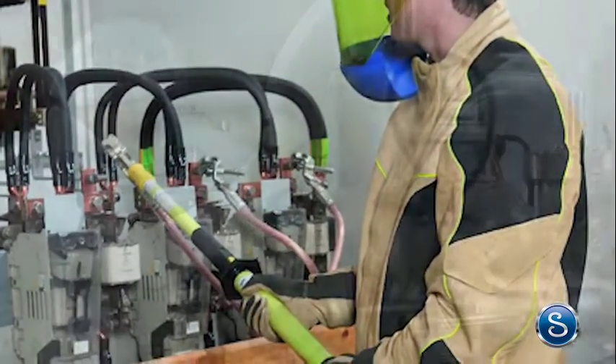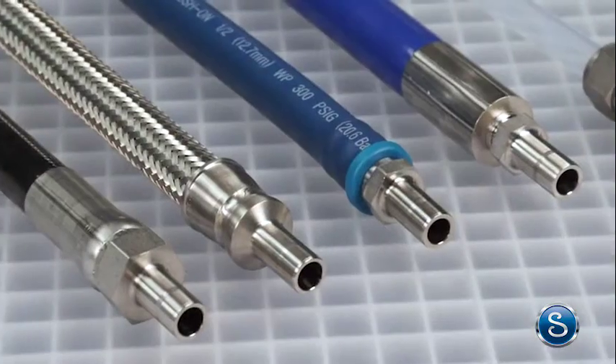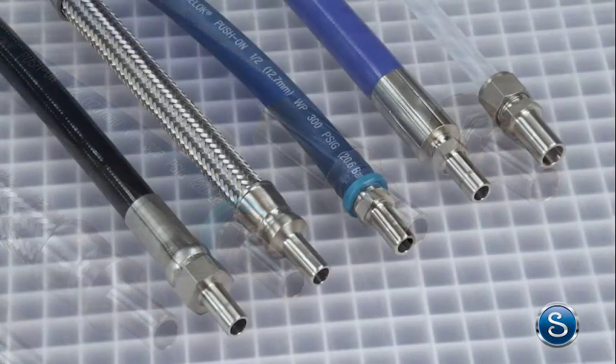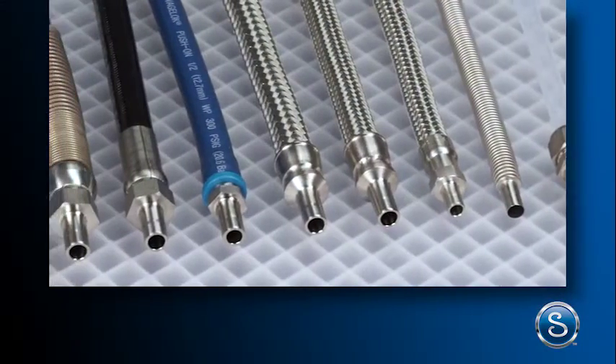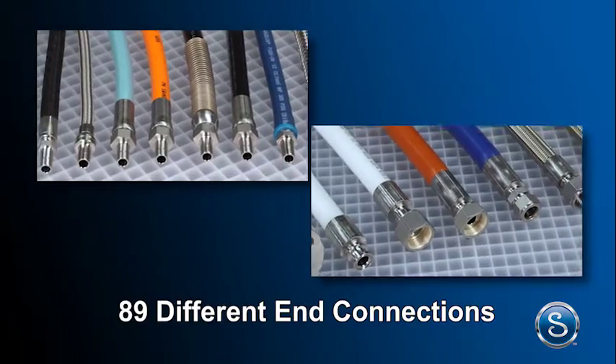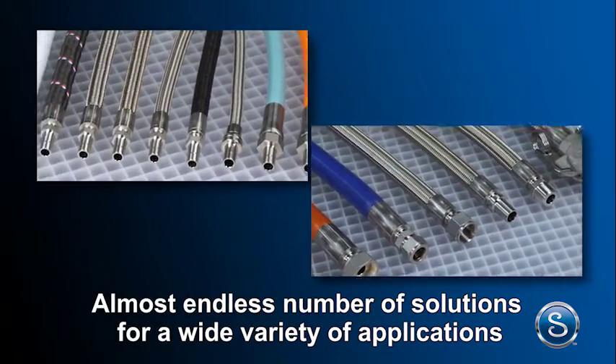The right hose with the right end connections keeps a process performing safely and cost effectively. At Swagelok we offer a wide range of hose and flexible tubing products for a variety of fluid handling system needs. In fact we offer 22 different hose types with 89 different end connections giving you an almost endless number of solutions for a wide variety of applications.